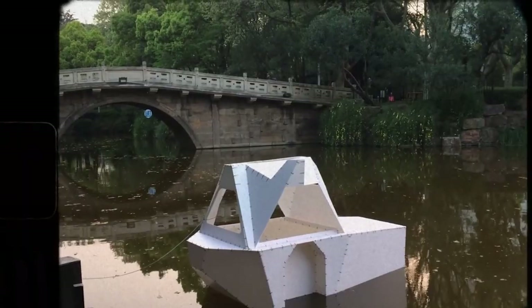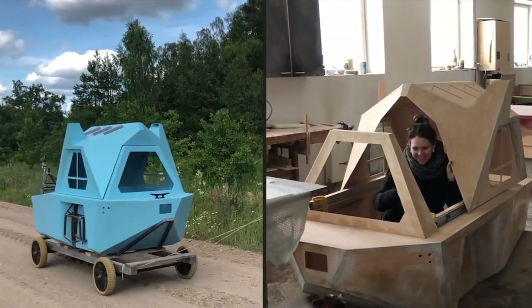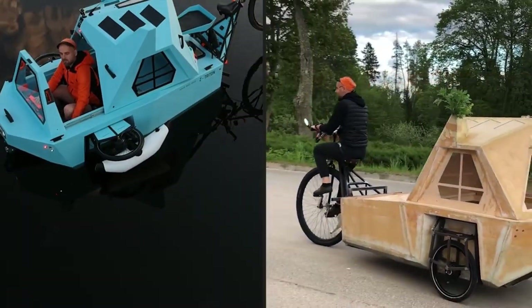Z Triton aims to shift the way people engage with nature, especially in the current times with the worldwide pandemic and continuous desire to escape in a self-contained and autonomous way.